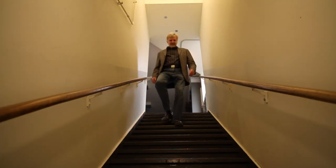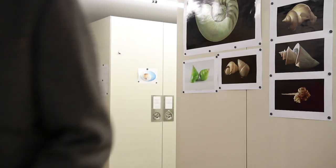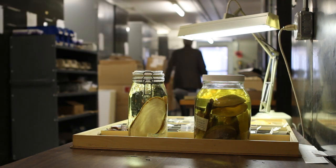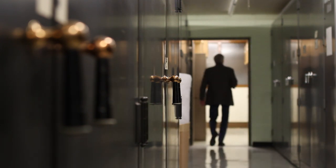But over time I got more and more interested in the animal that makes these shells — how do these animals live, what do they eat, who's eating them, what's the ecology of the area where they are living. So somehow I went from being a shell collector to being a biologist.